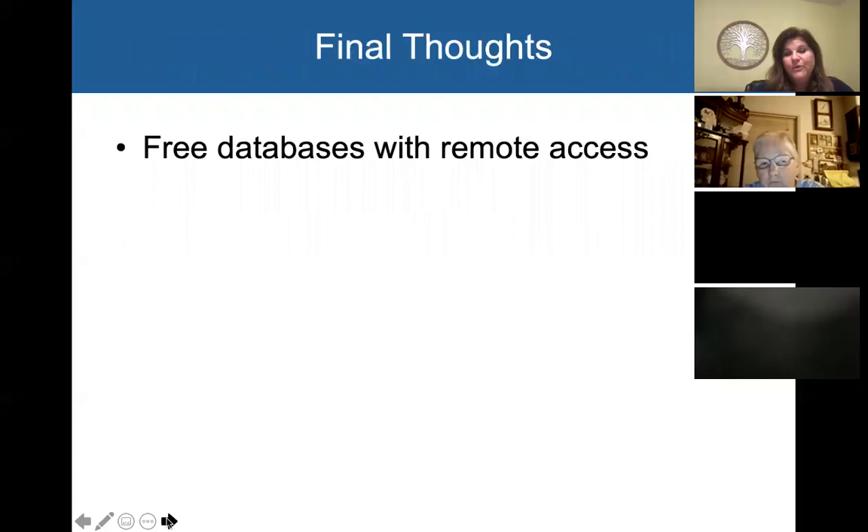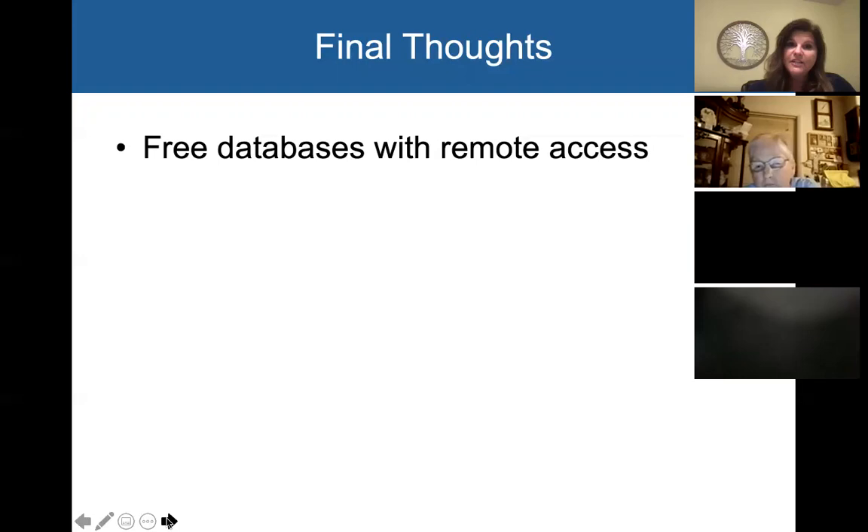A couple of final thoughts: both of these databases are free and they have remote access, most likely through your library. So if you don't want a subscription — and especially if that Ancestry.com home access ends at the end of this year — Heritage Quest in particular is definitely a substitute. It doesn't have everything that Ancestry does, but it does have a lot. Both of these databases contain important beginning and advanced genealogy records, so they're really good for the beginner as well as the advanced genealogist. Good luck with all of your searching — I hope I could help introduce you to these and maybe make you feel a little bit more comfortable with using them.